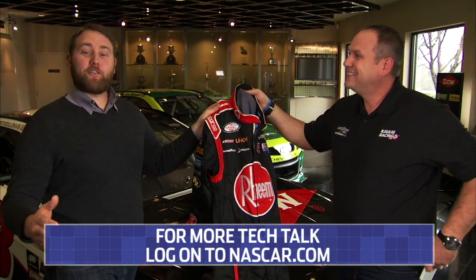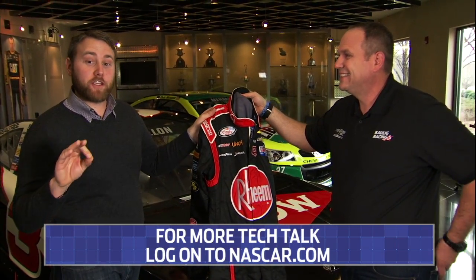There you go. Thank you for joining us here on Tech Talk and make sure you stay logged on to NASCAR.com for all of your technology information.